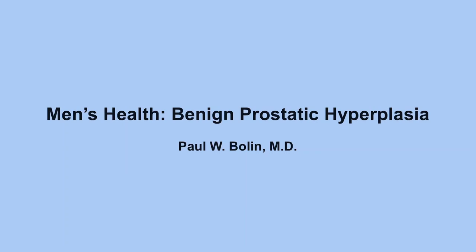Topics will include BPH, cancer of the prostate, cancer of the testicles, and erectile dysfunction. Many of these problems are very common things you will see in the outpatient clinic. The first topic is benign prostatic hyperplasia, commonly incorrectly referred to as benign prostatic hypertrophy — colloquially known as an enlarged prostate.